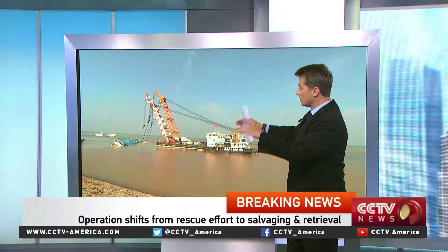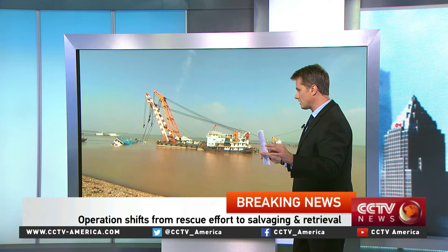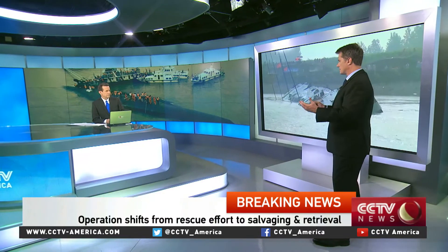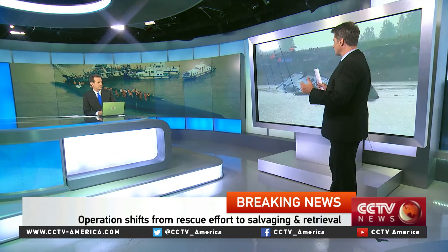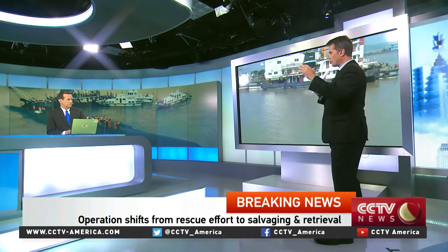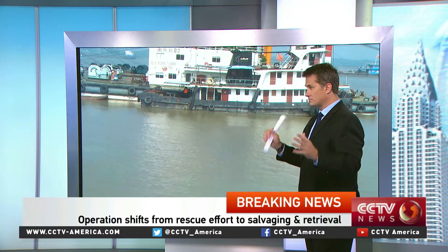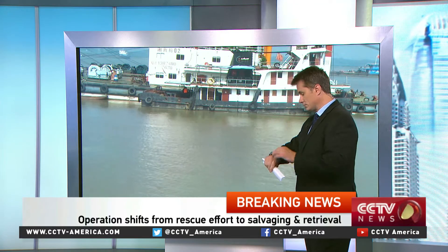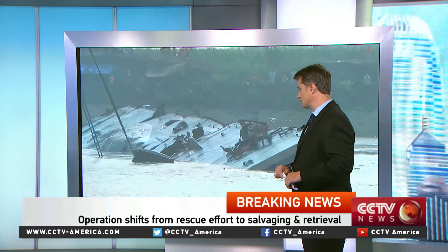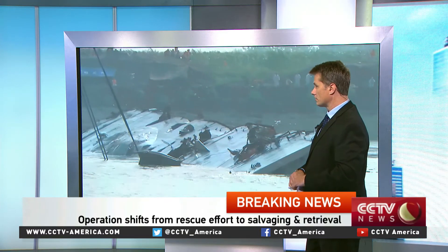Some of the boat has actually submerged more as they flipped it over — you heard about the weight distribution. Another thing in play here is that the whole reason they've moved so quickly to this salvage operation is out of respect for the dead that are inside the boat and respect for their families. They know that as they turn it over, windows and portholes may break open, so they want to go very gently and gingerly to ensure everybody is treated with the utmost respect. This kind of progress is remarkable — it was only two hours ago that they really started pulling, and already we can see the top of the ship.